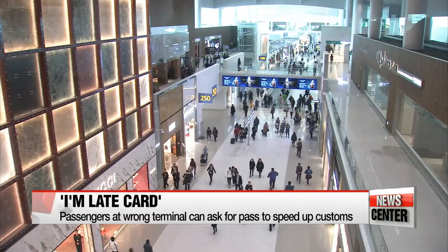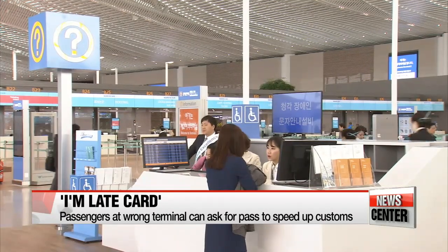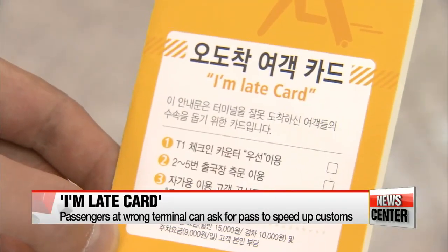Passengers can also ask for an 'I'm late' card at the information desk, which will give them priority through customs after checking in at the right terminal.